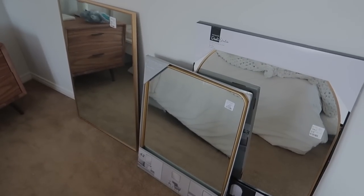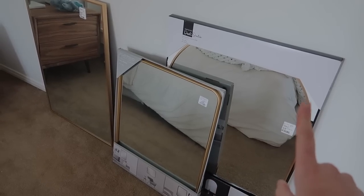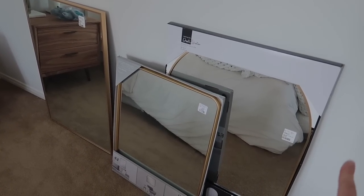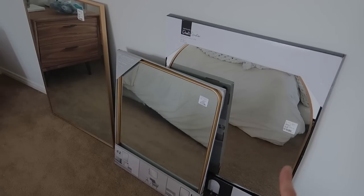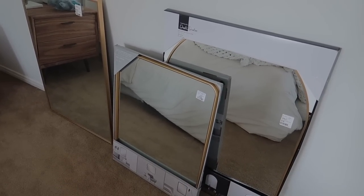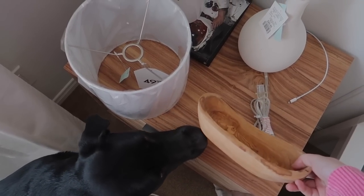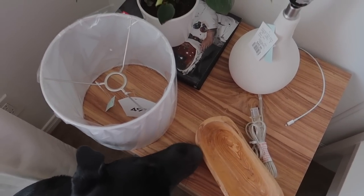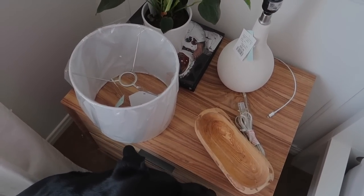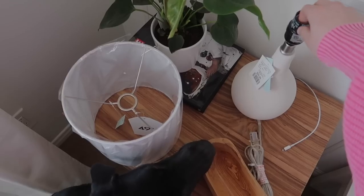We have our mirror options here. We originally went to HomeSense and I really wanted a rounded mirror, but we couldn't find one so we grabbed a square one. But then we went to Winners and found this one — I think this is going to be the keeper, honestly. We have three different options, two different sizes. We also picked up a little catch-all for the dresser — I want it to be wood to tie into the side tables. And I picked up a lamp for the dresser just to add some height.